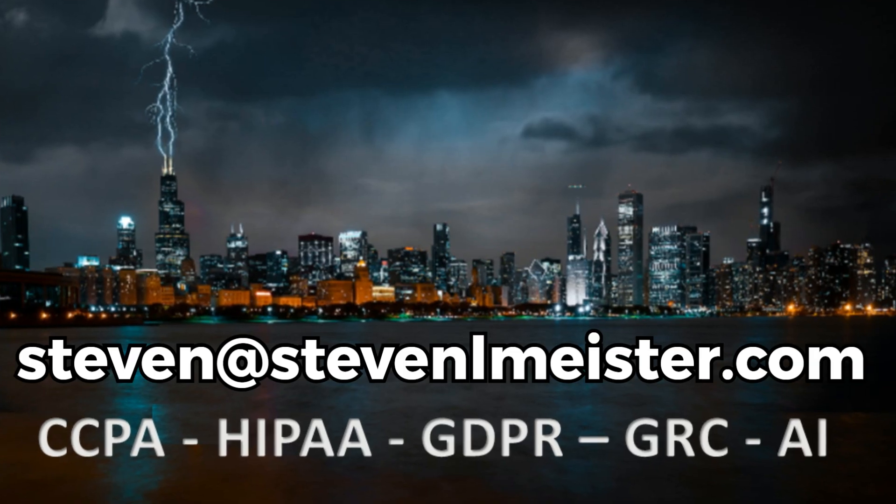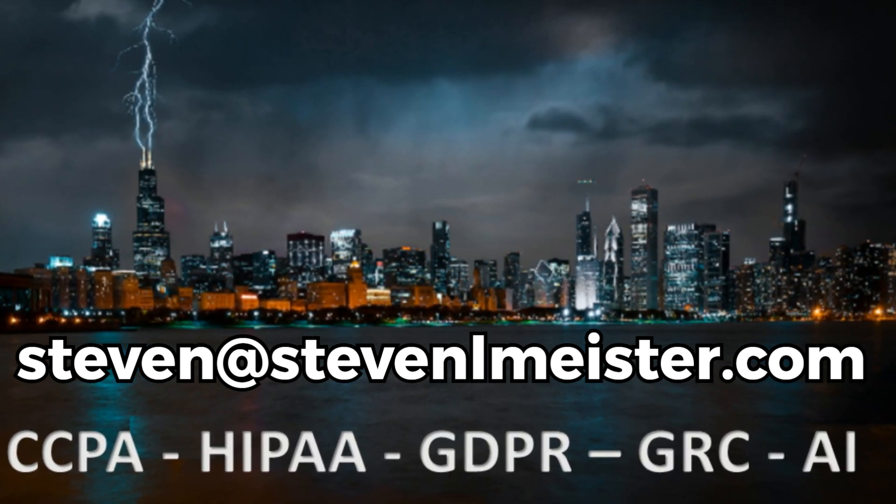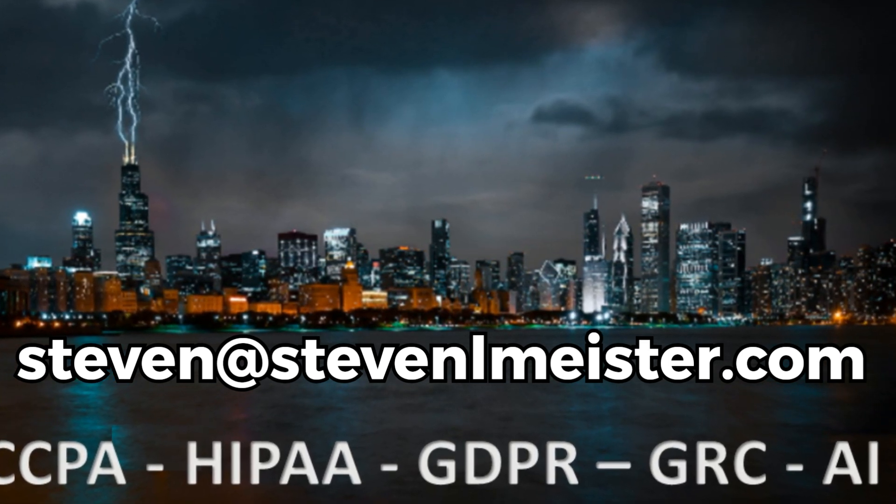Reach out to Stephen Meister to discuss this opportunity and become part of the team. Contact him at Stephen at StephenLMeister.com or call 847-440-4439.